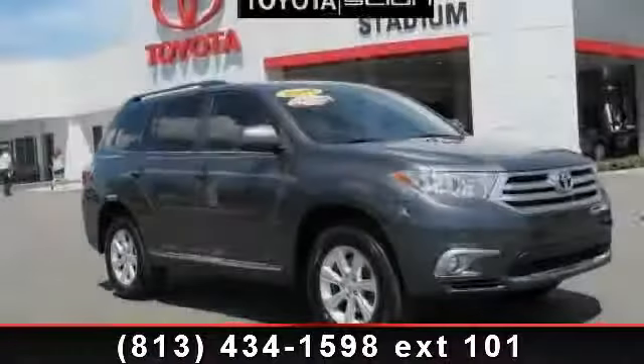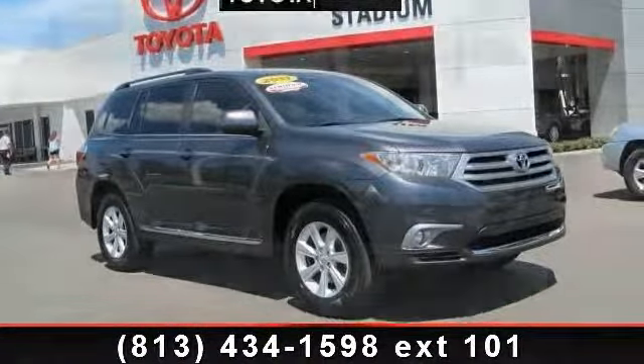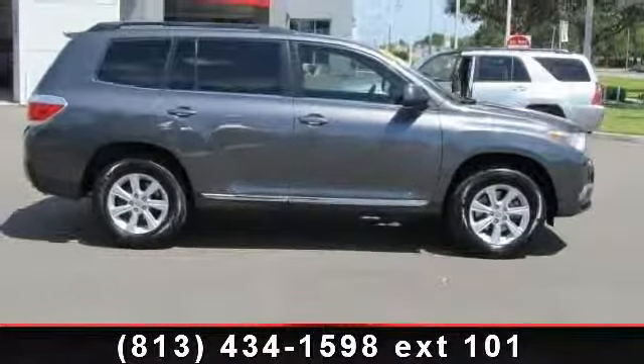Imagine yourself in this 2011 Toyota Highlander base. If you are looking for a first-rate auto, this one could be yours today.